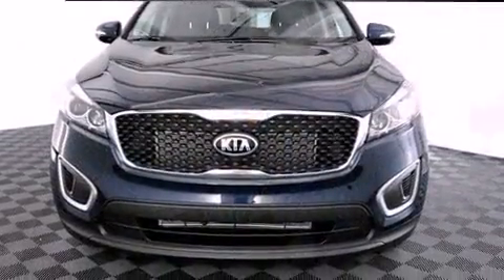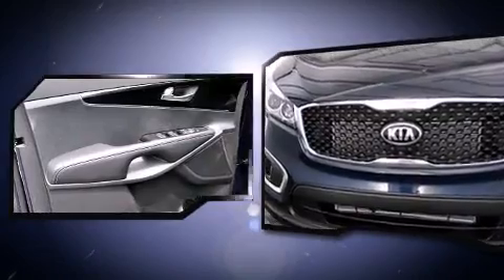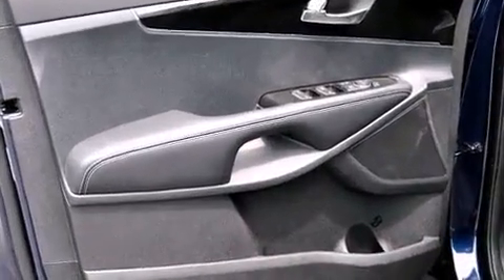Kia ensures the safety and security of its passengers with equipment such as dual front impact airbags with occupant sensing airbag, head curtain airbags, traction control, and brake assist.